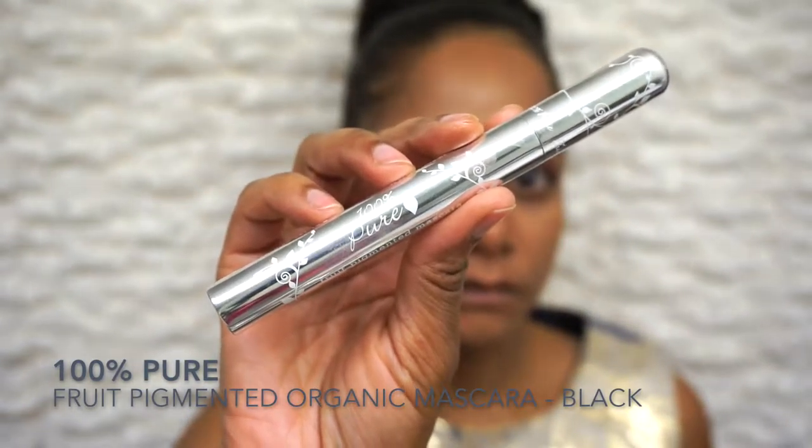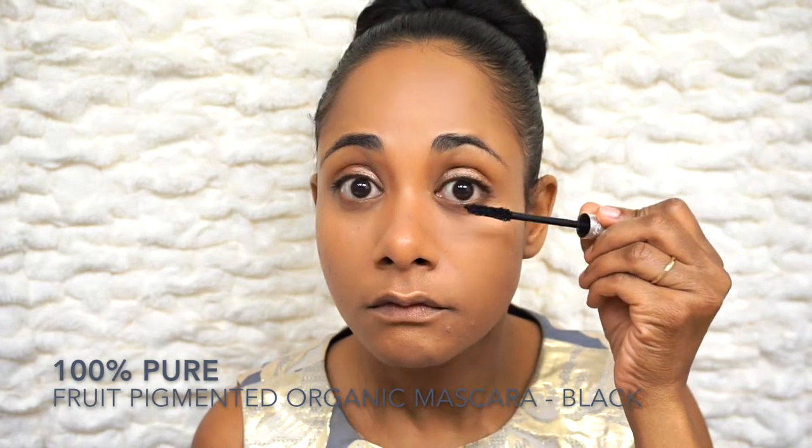I've chosen to use 100% Pure fruit-pigmented organic mascara. It's a really natural mascara and it takes quite a few coats to seriously lengthen your lashes. Using a blinking method can actually help get the mascara on a bit heavier — blink several times and then hold your eye open to separate the lashes and lengthen them as you continue applying coats. You'll probably need a few coats with this mascara because it's so natural, but the end results are just phenomenal.